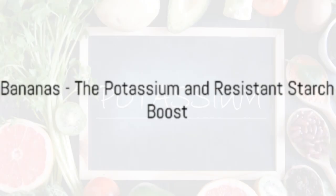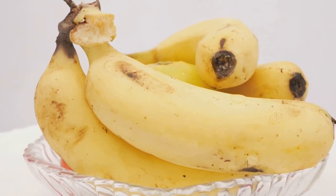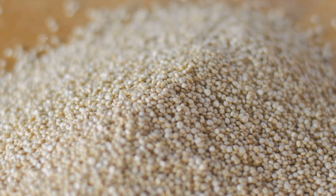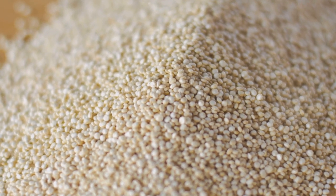Next on the list is the humble banana. Bananas are packed with potassium, a mineral that helps control the balance of fluids in the body and supports the function of important organs like the heart and kidneys. Plus, they're also a great source of resistant starch, a type of carbohydrate that boosts metabolism and burns fat.